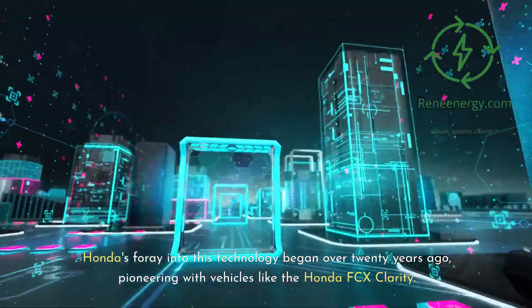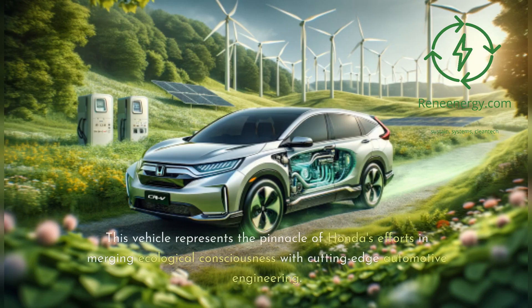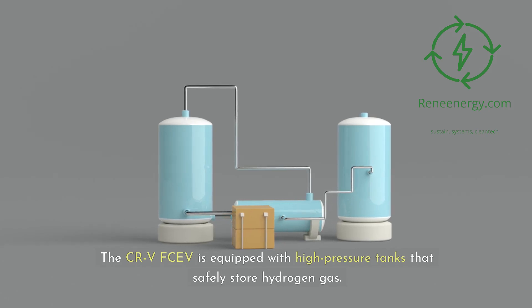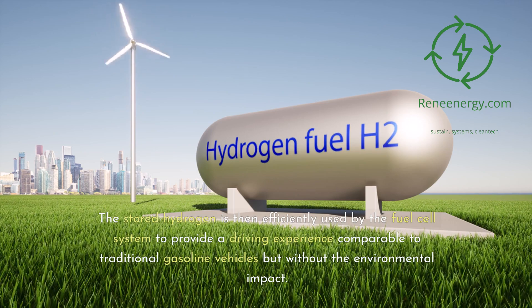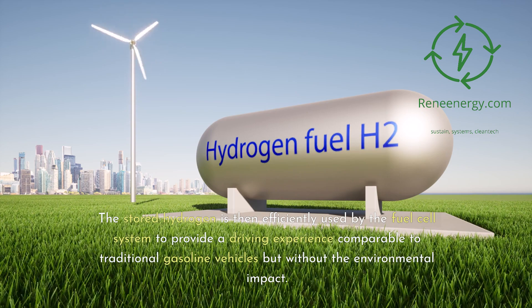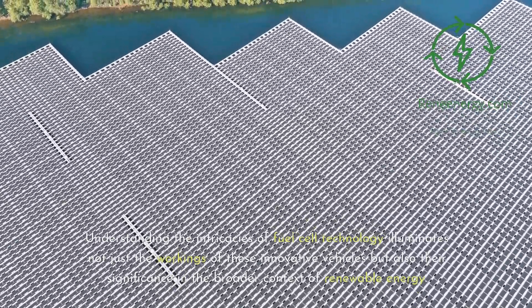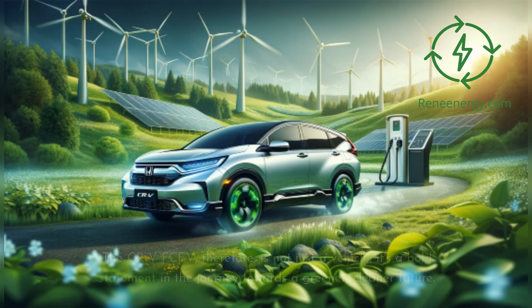Honda's foray into this technology began over 20 years ago, pioneering with vehicles like the Honda FCX Clarity. The 2024 CR-V FCEV is a testament to this long-standing commitment, embodying advanced technology that harnesses hydrogen's potential as a sustainable energy source. Honda's approach to hydrogen storage is equally impressive — the CR-V FCEV is equipped with high-pressure tanks that safely store hydrogen gas, designed to withstand severe conditions. The stored hydrogen is then efficiently used by the fuel cell system to provide a driving experience comparable to traditional gasoline vehicles, but without the environmental impact.